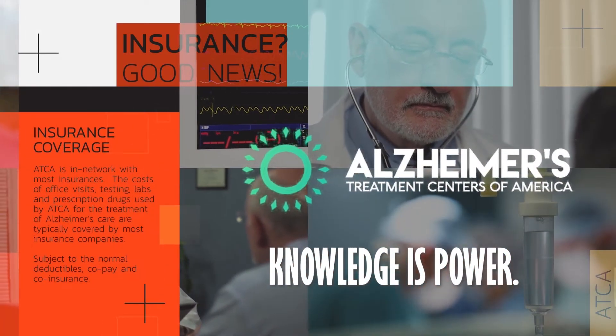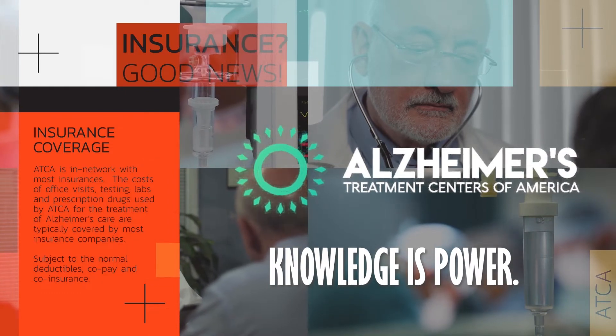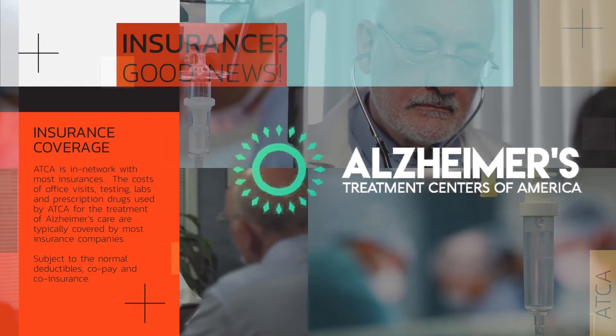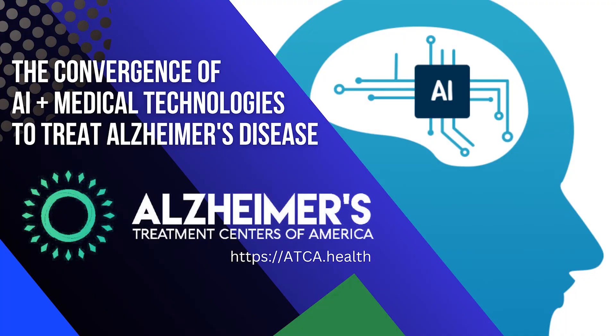Knowledge is power. Once we've had the DNA sequence, we feed it through the artificial intelligence, and it can give us some indications of approaches to use to try to help the patients.